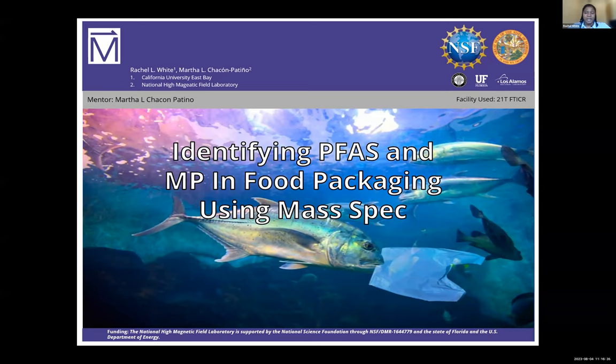Thanks to the summer program, I was able to work with Dr. Martha Chacon on a project identifying PFAS in microplastics and food packaging using mass spectrometry.